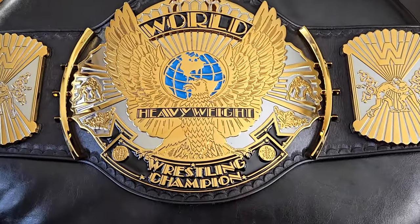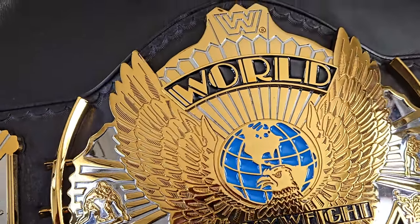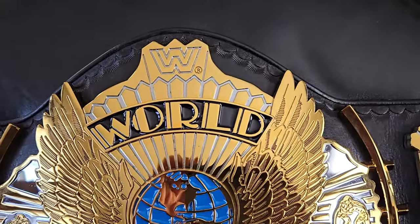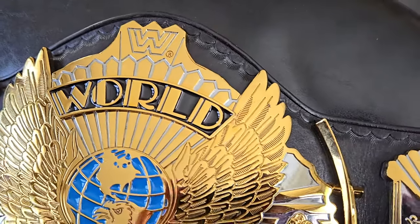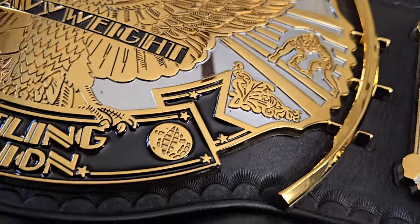Going back to these plates, WWE Shop has come a long way in their plate production. Getting a close look here at this dual plated Winged Eagle, you can see the definition, the color separation, and the detail work on this belt.